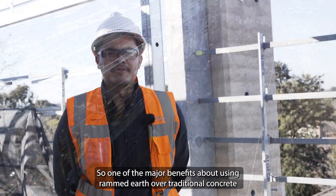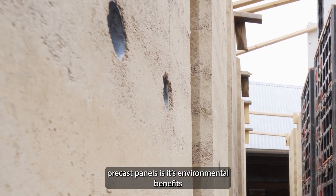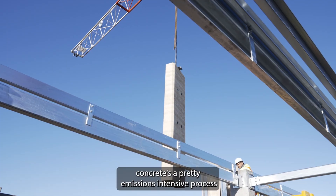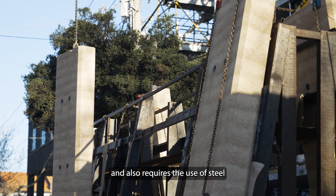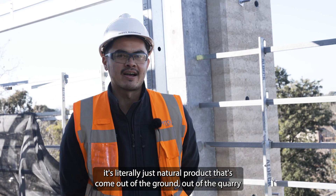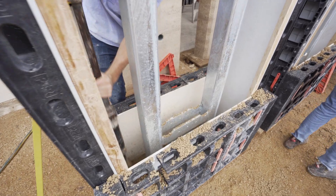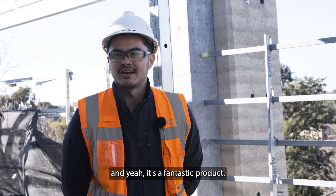One of the major benefits about using rammed earth over traditional concrete precast panels is its environmental benefits. Concrete's a pretty emissions-intensive process and also requires the use of steel. With the rammed earth, other than the structural steel inside, it's literally just natural product that's come out of the ground, out of the quarry, and just mixed with cement, and then just rammed. It's not an energy-intensive or laborious activity, and yeah, it's a fantastic product.